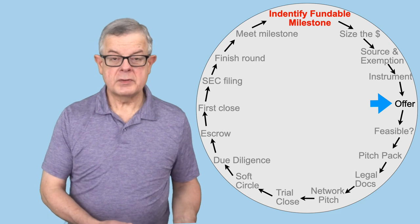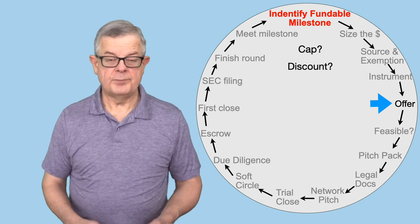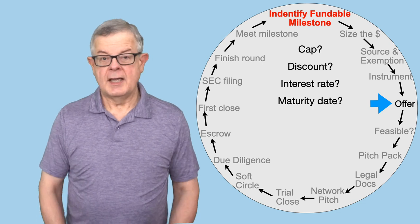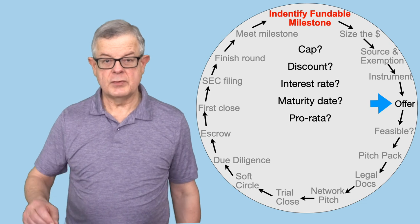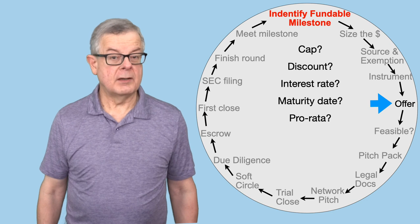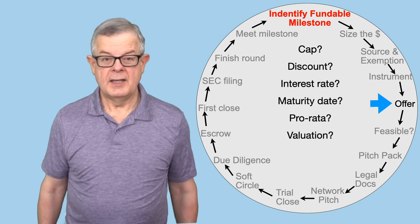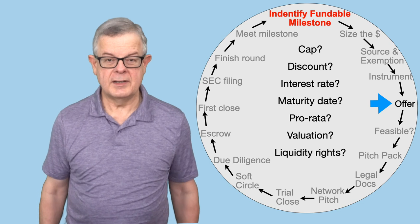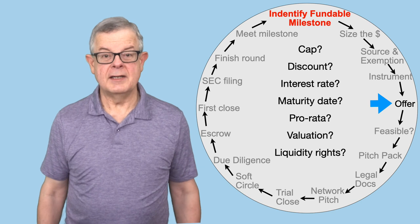If it's a convertible note or a SAFE — either pre-money or post-money — there'll probably be a cap and a discount. If it's a convertible note, there'll also be an interest rate and a maturity date. All of the above could involve a pro-rata agreement that allows investors to maintain their percent ownership in the next round. And if you're looking at a post-money SAFE or a priced round, you'll be doing a valuation. With a priced round in particular, you'll get into things like liquidity rights and a whole lot of other terms you'll need to cover in your offer.